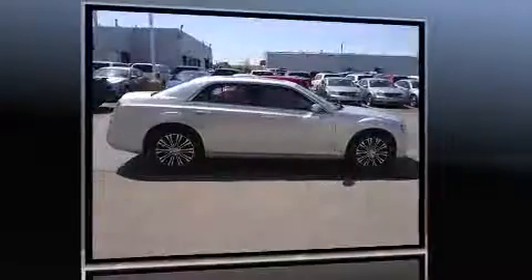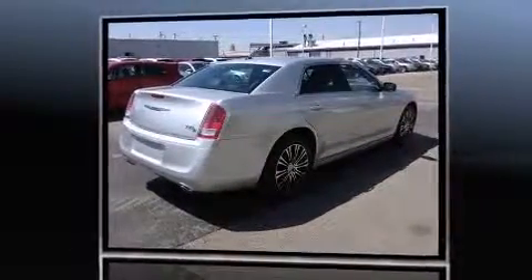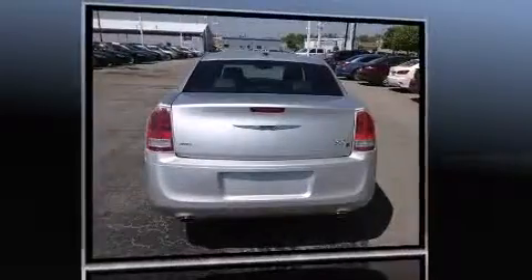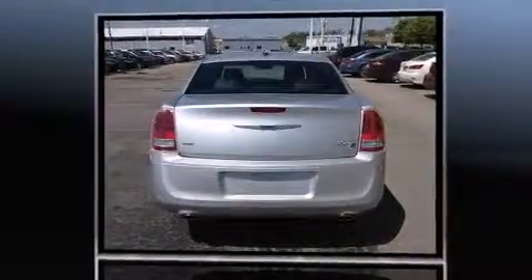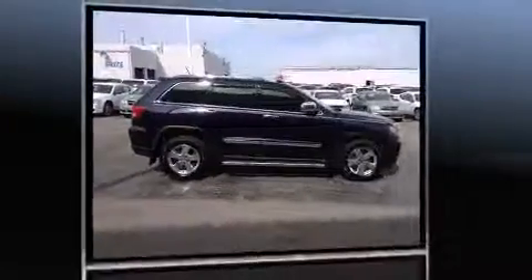For drivers requiring exceptional value but also expecting the latest equipment and technology, take a look at the 2012 Chrysler 300. This vehicle has achieved certified pre-owned status by passing Chrysler's rigorous certification process. Treat yourself to a test drive in the 2012 Jeep Grand Cherokee.